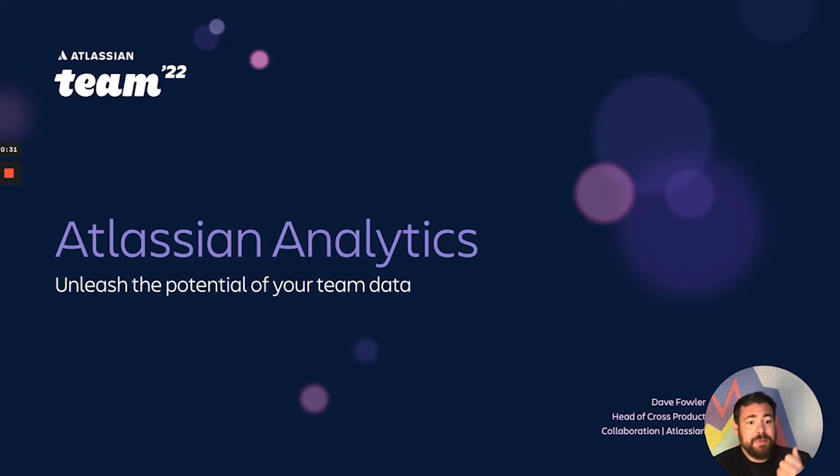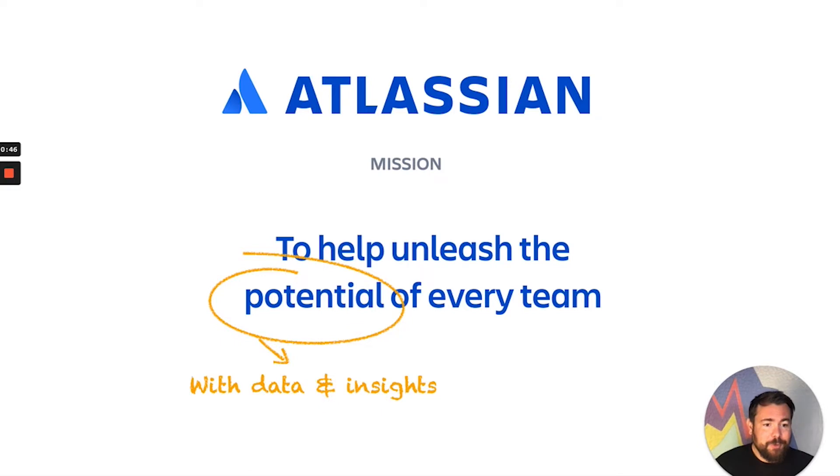I'm going to show you why we built it, take you through what it's all about and our different data stack offerings, and then at the end, I'm going to show you a demo of that product. So stay tuned. Let's start with the beginning — with the mission and why we built this.